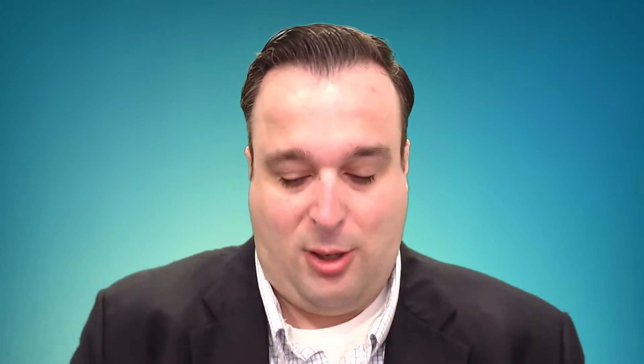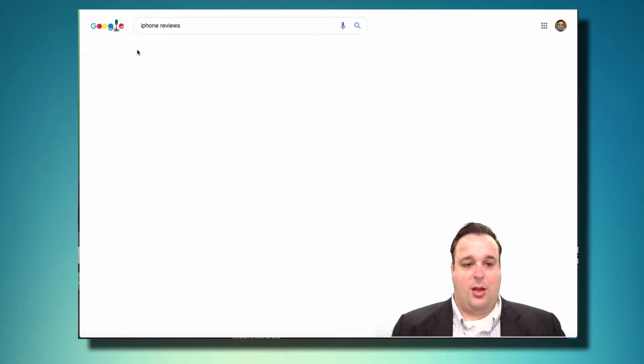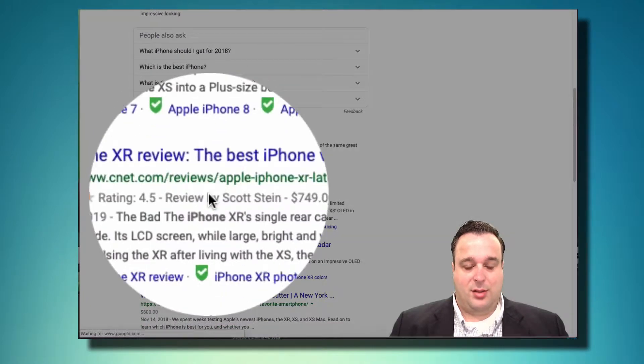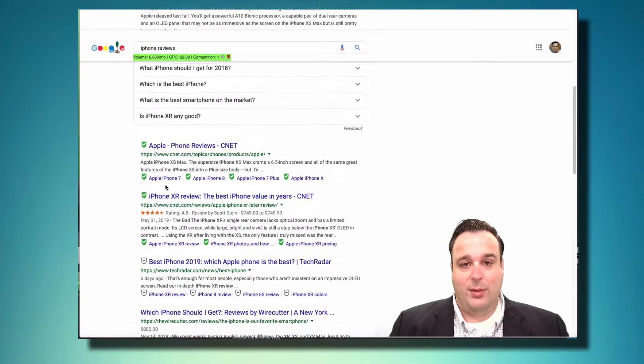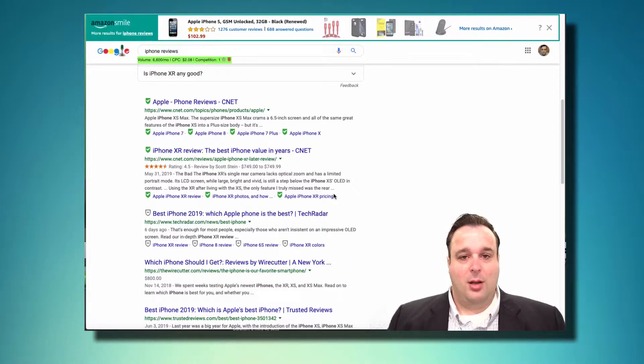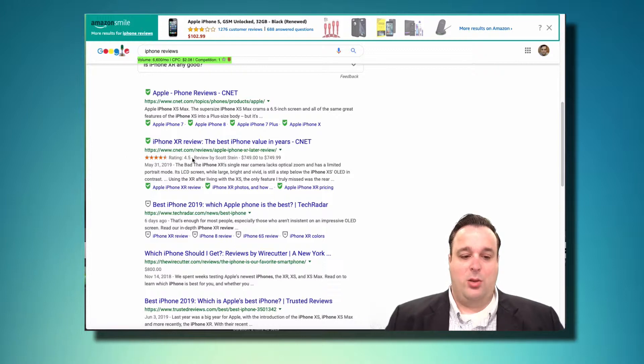The beauty of using WordPress is it allows you to use plugins, and there are a handful of high-quality plugins that let you do structured data markup within your content. For example, if you have a website that does product reviews, there are great free and premium plugins to help create structured data around those reviews. If you search for iPhone reviews, you'll see results with star ratings — this is an example of a Google rich snippet, now renamed to Google rich results.